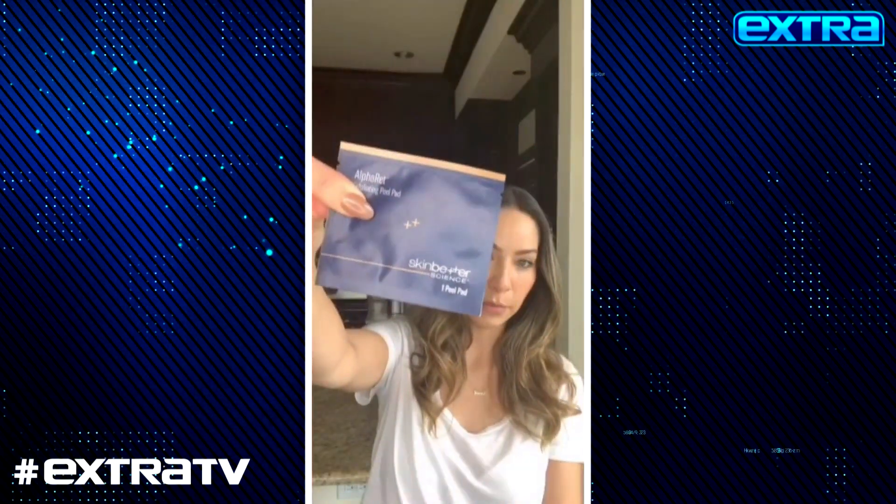Tip number one is to exfoliate. You should be exfoliating two to three times a week. You can use a physical scrub or you can use a chemical exfoliant. My personal favorite is the Skin Better Science Alpharet Peel Pads. They're amazing — you can use them one night and your skin will be glowy in the morning. You definitely want to make sure to be exfoliating because our skin can get a little dull since we're indoors with the AC running or the heat.